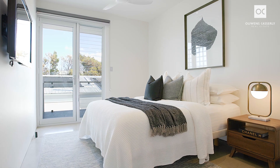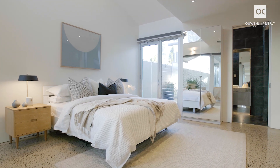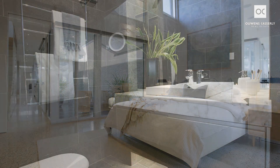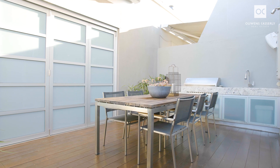The home has three double bedrooms, all with generous built-in robes. The main bedroom enjoys perfect northern orientation. It is thoughtfully positioned on the ground floor, offering views over the pool and patio. There is a superbly appointed ensuite and access to the private decked courtyard at the rear.